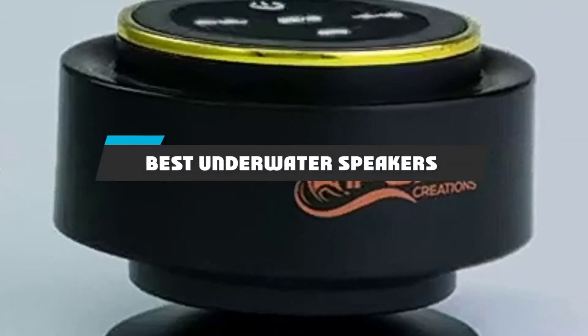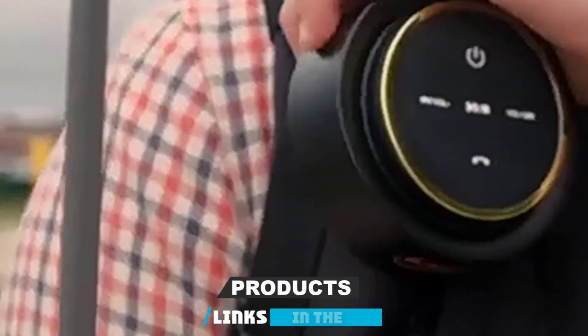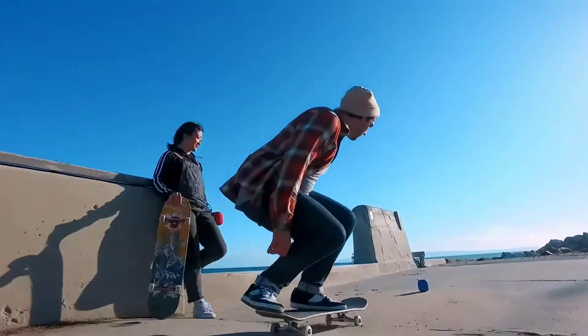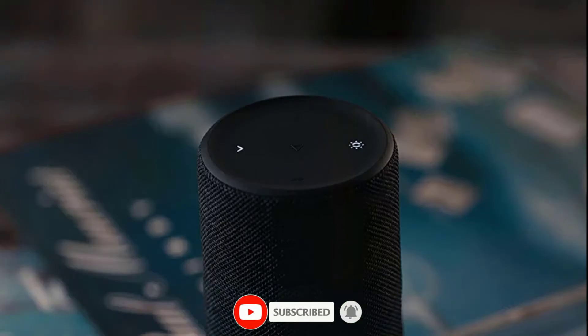If you're looking for the best underwater speakers, here's a list you must see. We made this list based on our personal preference and sorted it based on their features, prices, quality, durability, and reputation of the manufacturers and customer feedback. We've included options for every type of customer.